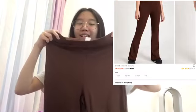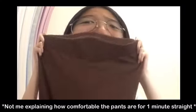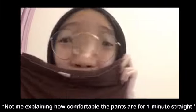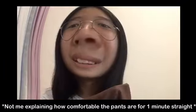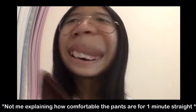Then the fifth thing that I got is these pants. They are brown and they are so comfortable — literally the most comfortable pants I have ever worn.